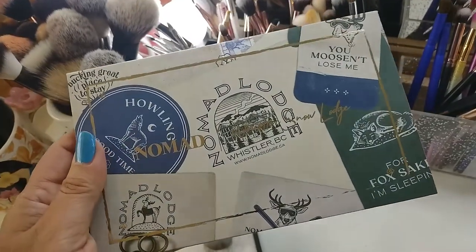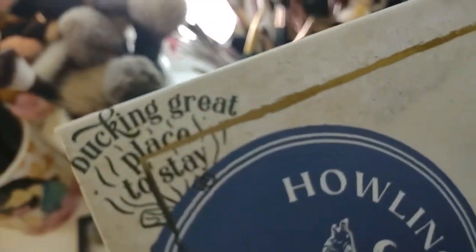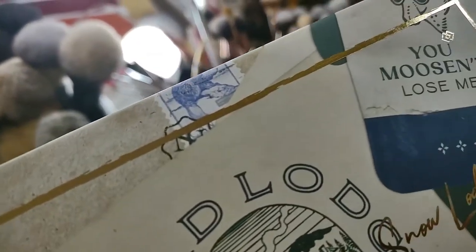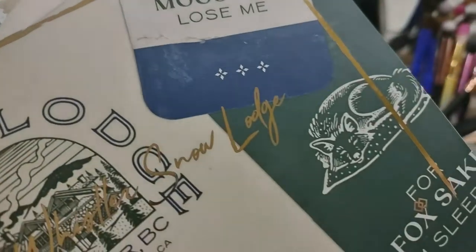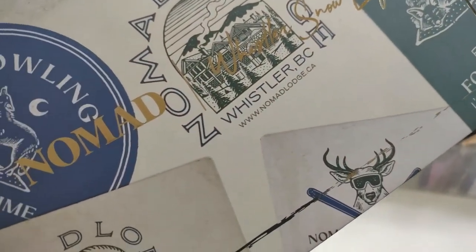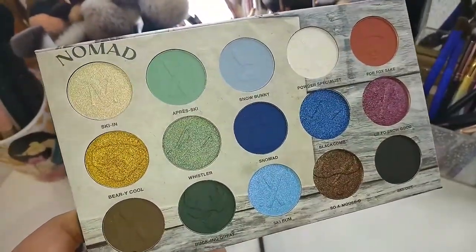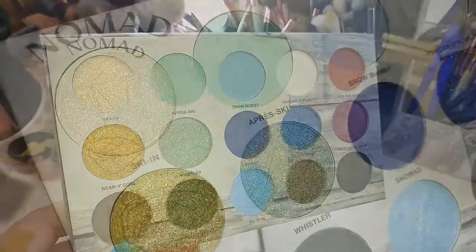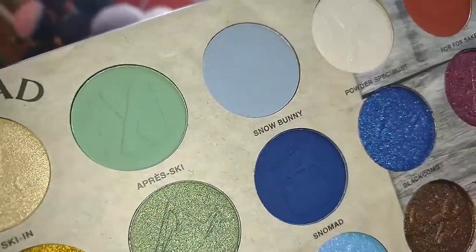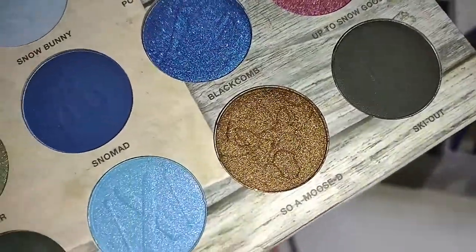I've done close-ups of the packaging and of the swatches. The packaging is really, really pretty — you can see all the themes on the cover regarding this winter snow lodge. Everything you could think of associated with a winter snow lodge is on the cover — very thoughtful, very well laid out. When it comes to the shades, they always have these really pretty, interesting embossings in each one.